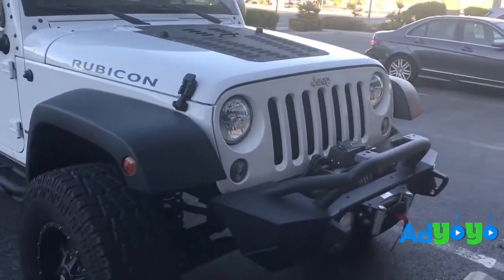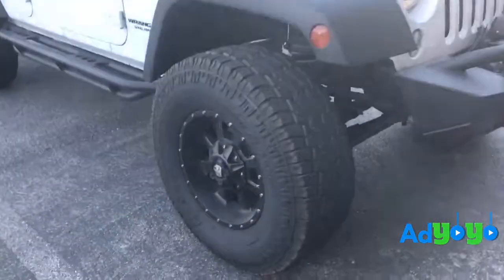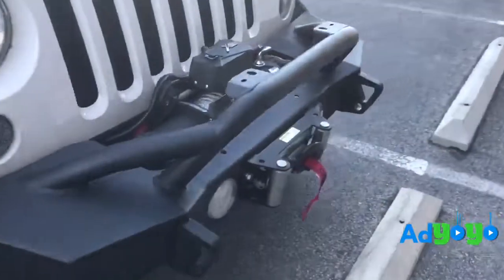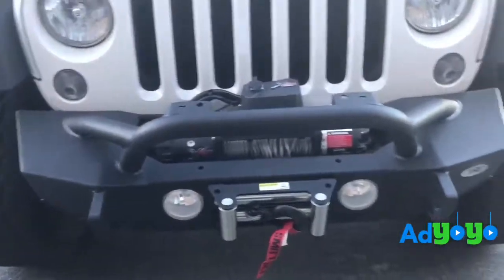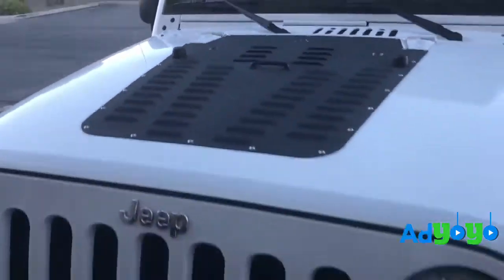Hello viewers, I'm selling my Jeep Rubicon, which is a 2016. I've got some custom work done — as you can see, the wheels are lifted by two inches, the tires are bigger than factory, the rims are custom, I've got a winch put in, and the front bumper is also very custom. I got this part cut out completely and put a new piece in, so it looks actually very good.